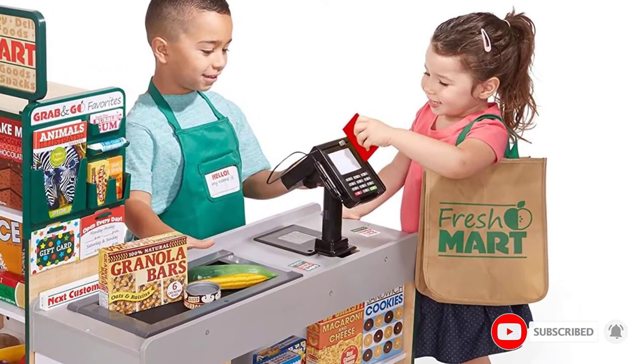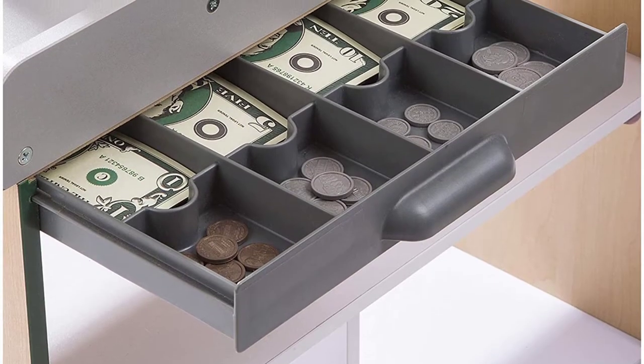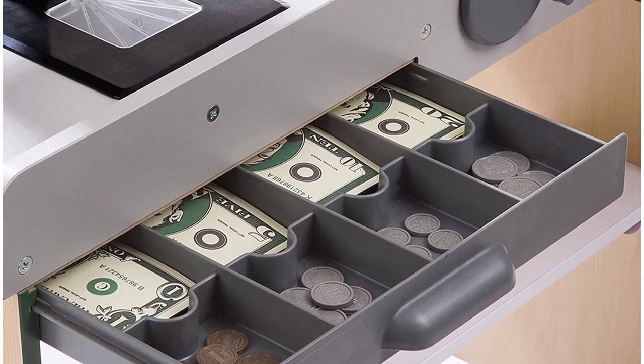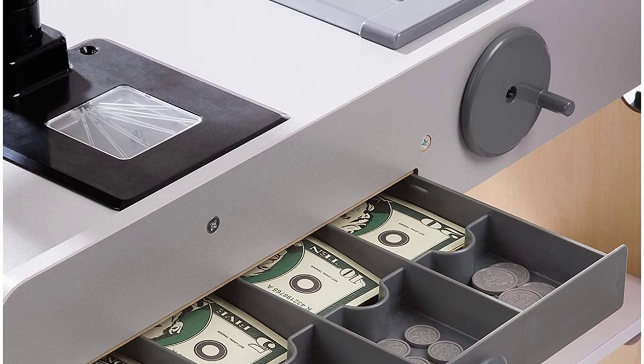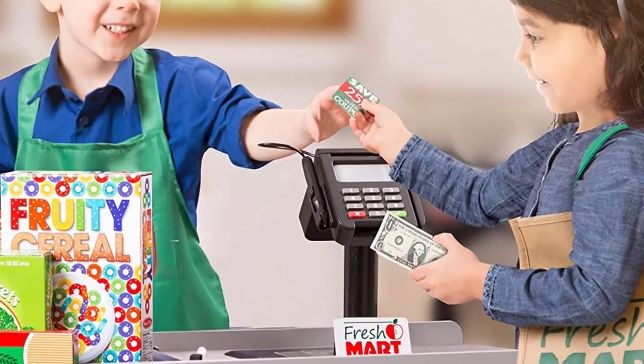You'll need to purchase them separately or have your children use some toys they already have on hand. Once you have the toys, they can be placed on the beautiful shelves and refrigerator area that make it easy for your little one to use their imagination. Something else to keep in mind is that this will need to be assembled; however, this is a fairly easy thing to do.